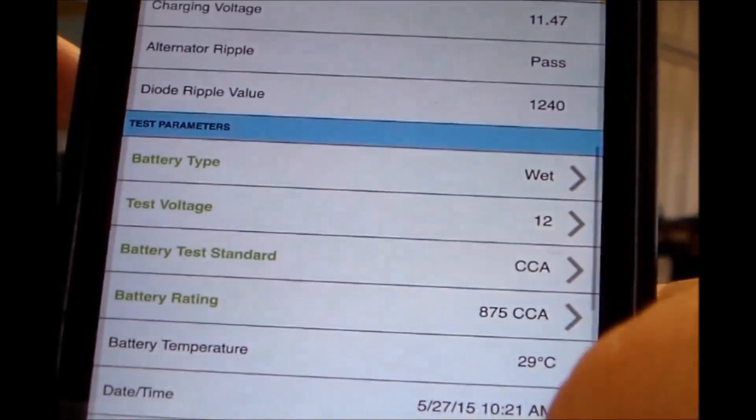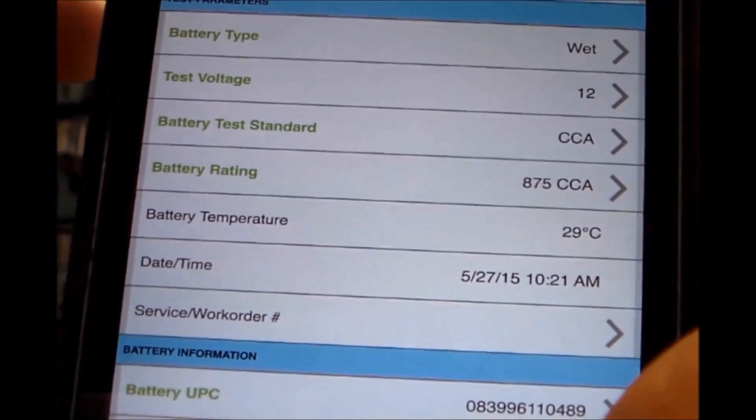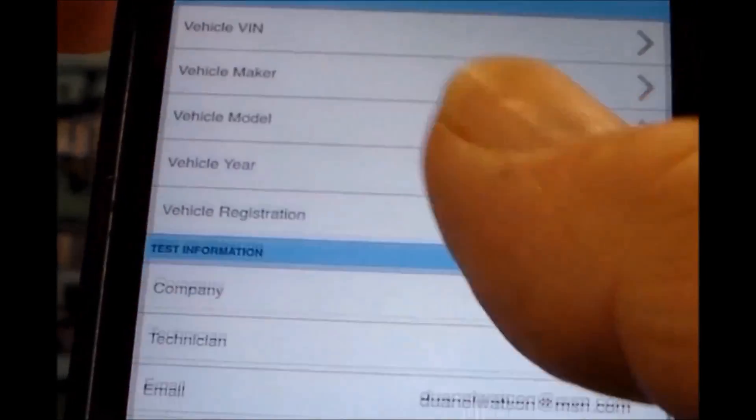Louis then checks the wiring on the back of the alternator and confirms that it is a bad alternator, so Louis replaces it.